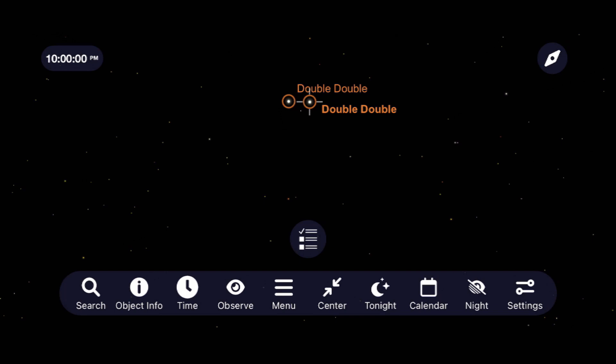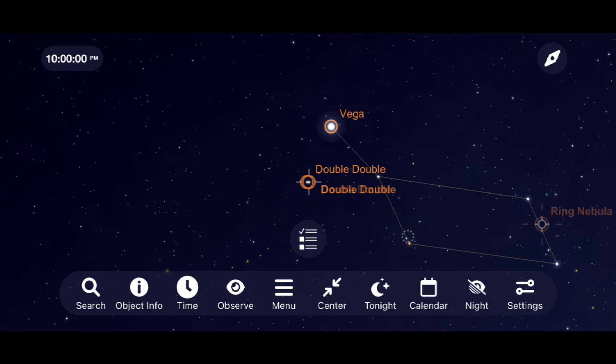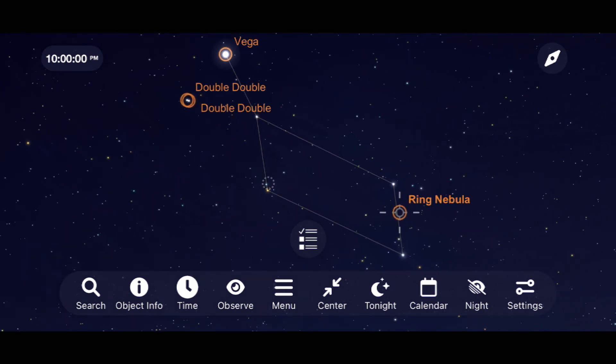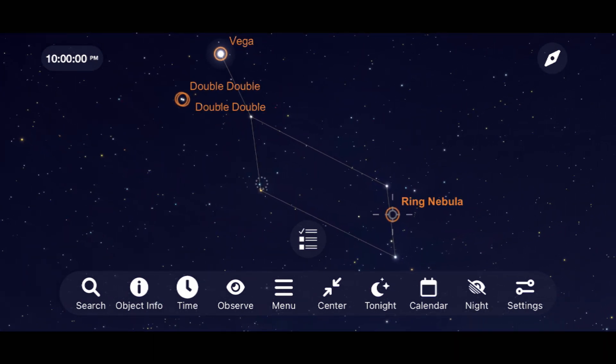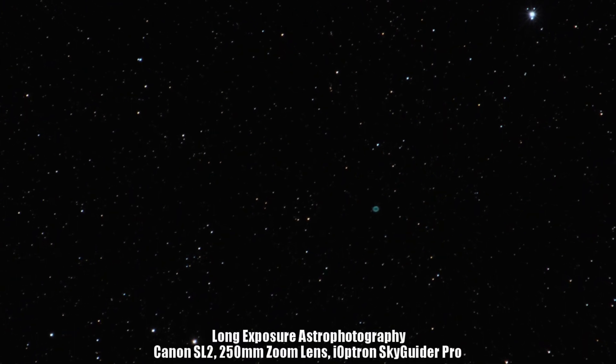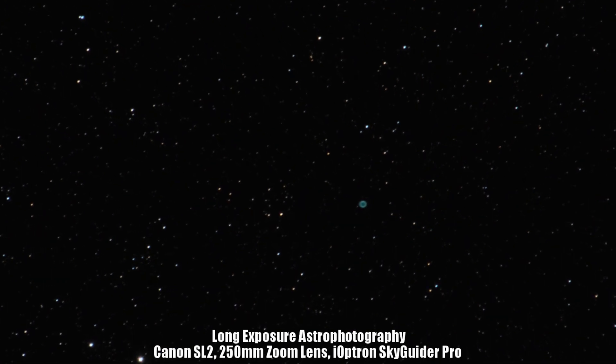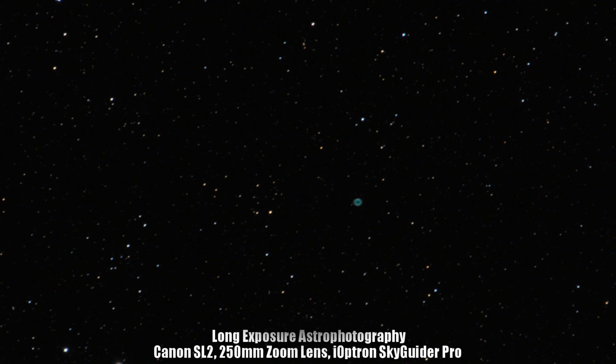Our deep sky object tour this July continues with one of the most unique objects in the night sky: the remnants of a star that blew away its outer gas layers, leaving a white dwarf at its center — we call it the Ring Nebula. The best views through my telescope are normally around 100 times magnification, but on nights with a steady atmosphere, I can get remarkable views of the outer edges and interior of this distinct circular cloud floating in space at around 200 times magnification.